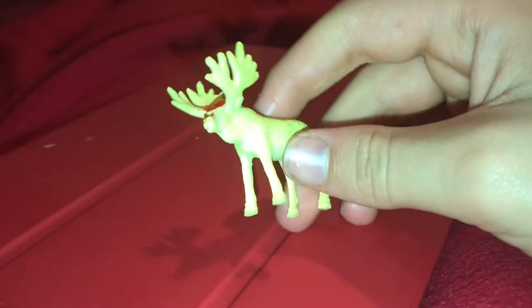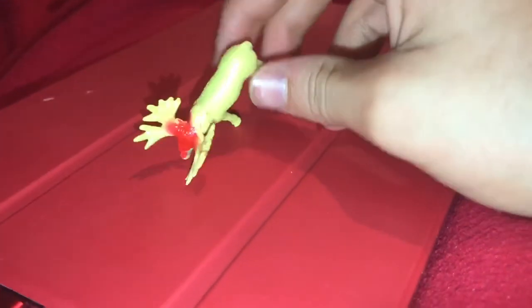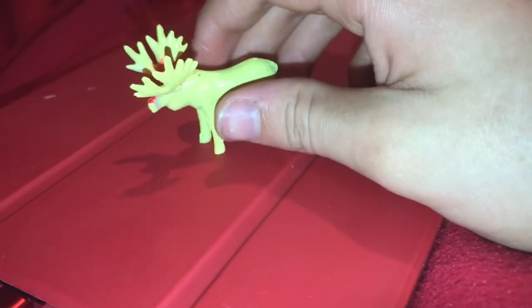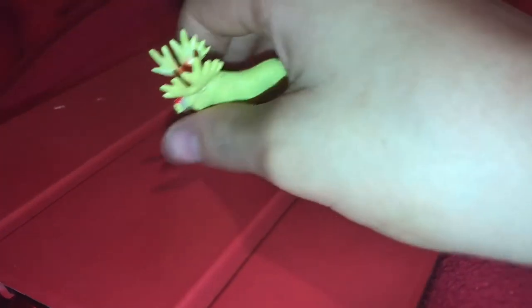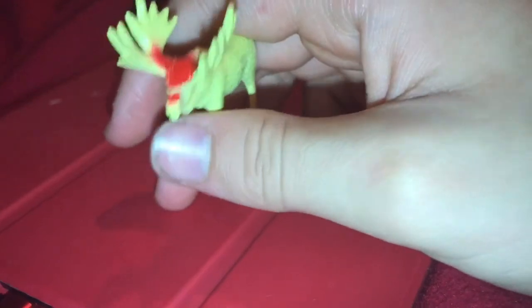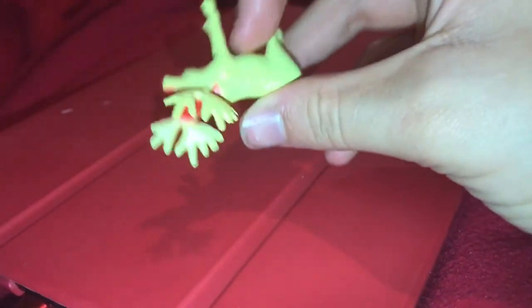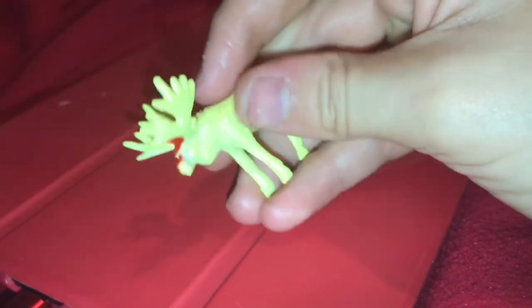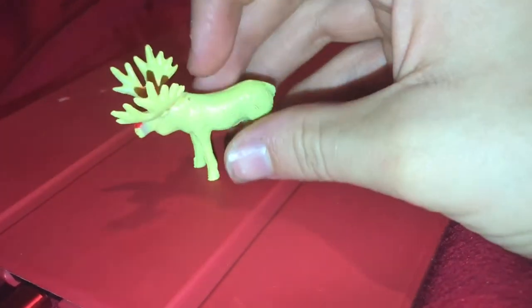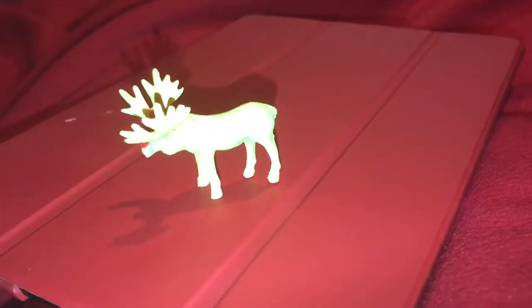The next animal is the moose. The moose is the largest member of the deer family, and they live in North America. They are dangerous — their hooves are sharp, and their big antlers can do some serious damage. One of their predators is the grey wolf, to be precise.